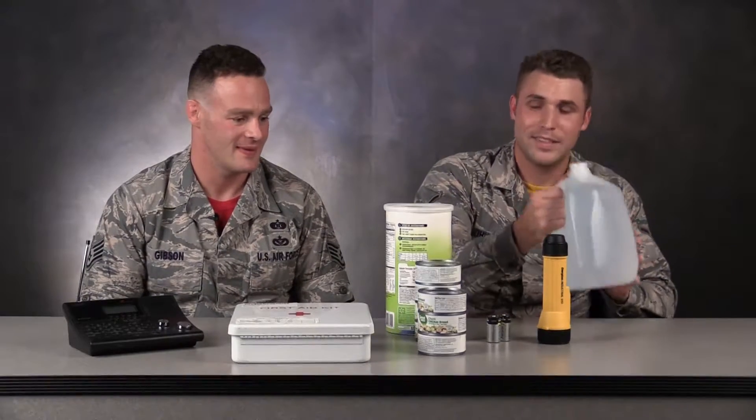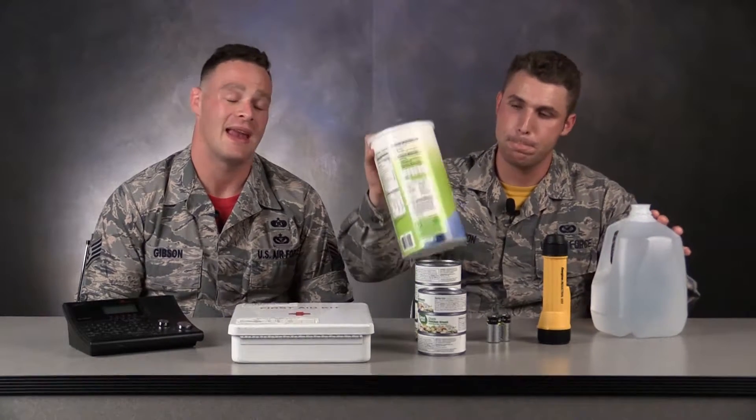First is going to be water. Second is going to be your foods. Make sure you have at least one gallon per person for at least three days of water, and have a three-day supply of food for you and your family.